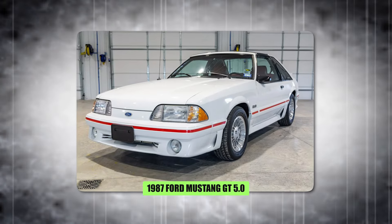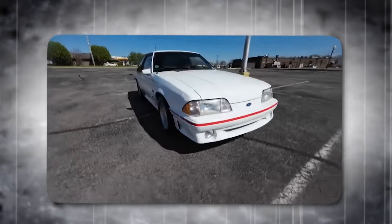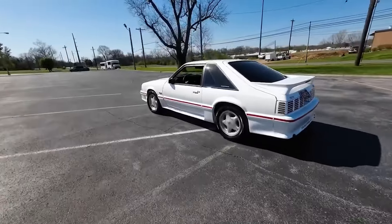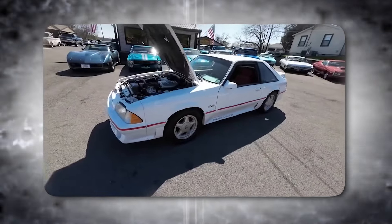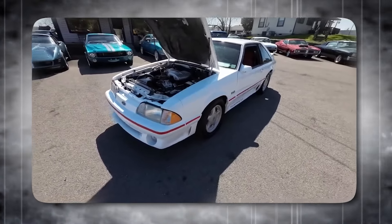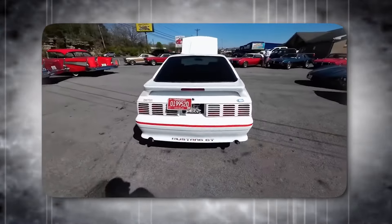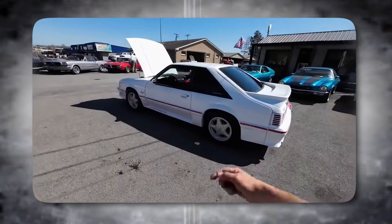The 1987 Ford Mustang GT 5.0 was a game-changer. It had a new fuel-injected engine with 225 horsepower, which was a lot back then. This powerful engine was also good on gas, showing muscle cars could be modern. It went from 0 to 60 mph in under 6 seconds, making it exciting to drive. This mix of power and practicality made it super popular, and it set the stage for future fast Mustangs, proving Ford wouldn't forget muscle cars.